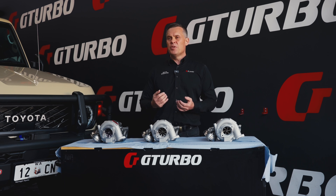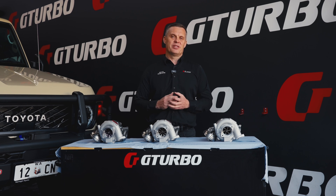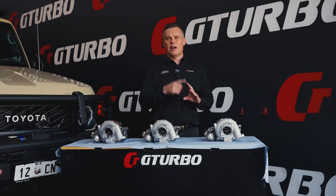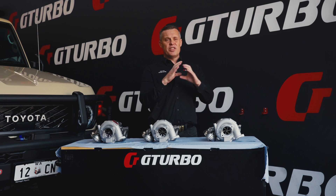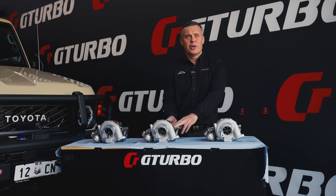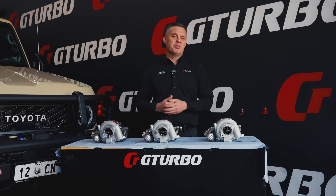Sometimes these things aren't that easily seen on the dyno, but the seat of the pants is really quite the experience. Also with the ball bearing, the reason is that the balls are in constant contact, but there's no sliding — that means there's no drag. You have the drag of a very thin oil film that the balls are pulling around, but the balls are in constant contact on a surface with a very small surface area, so there's very limited friction there. A lot of the friction actually comes from the oil seals on the front and back of the turbocharger.